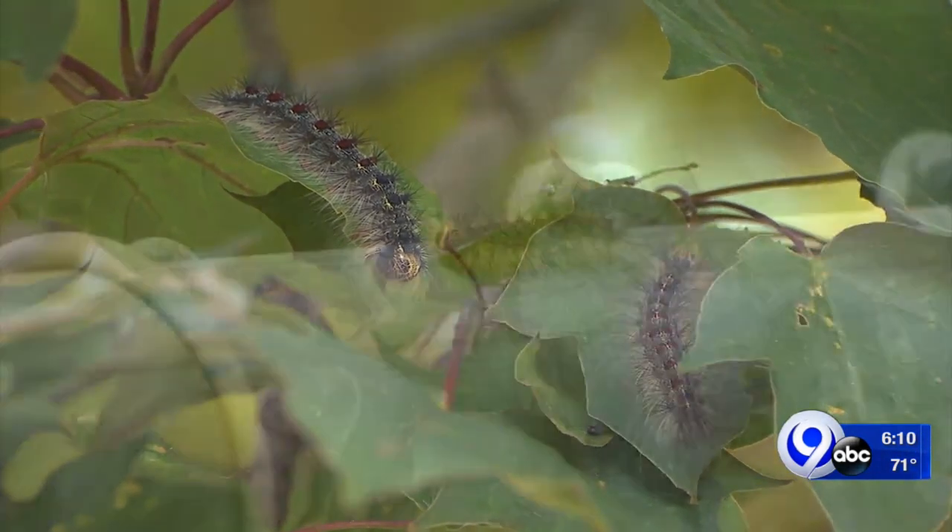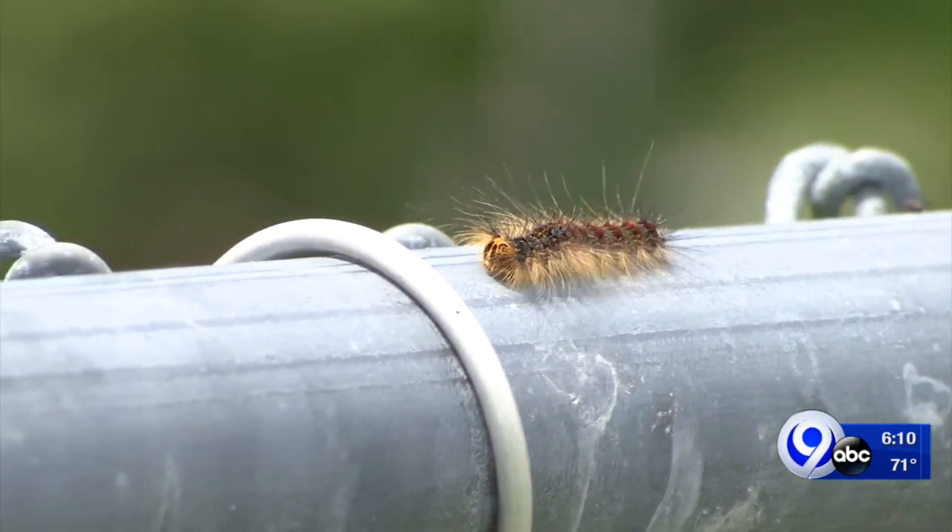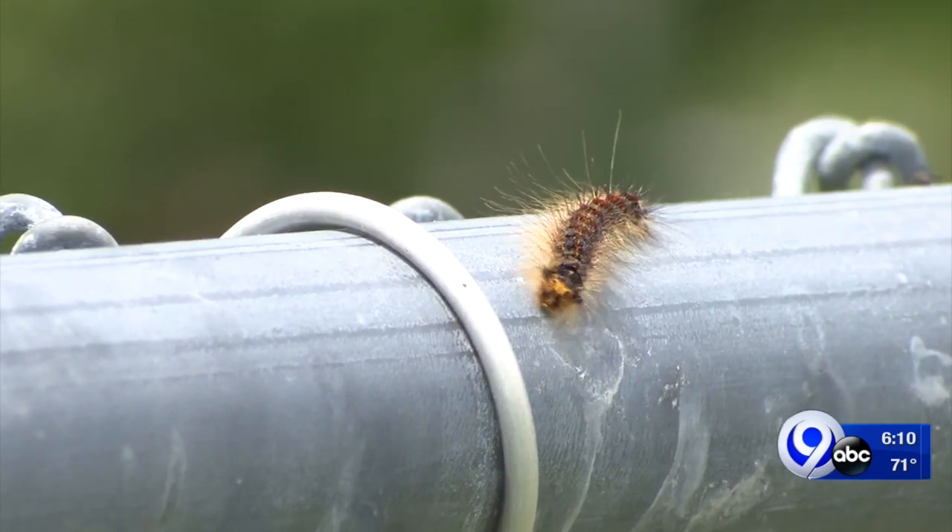A viewer told us that if they touch his wife, she gets a rash on her skin. These are hairy caterpillars, and for some people they can cause irritation. However, they are not stinging caterpillars — they don't have any poison or toxin in these hairs.